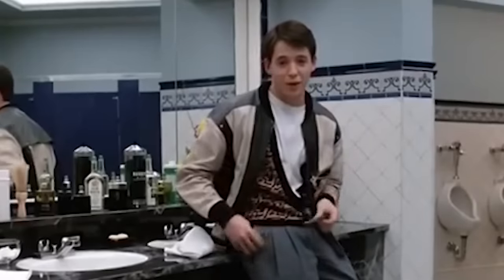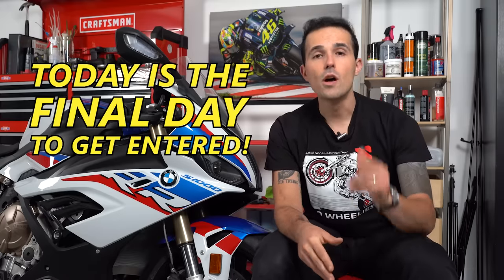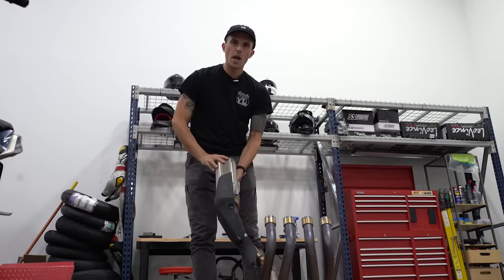It's like Ferris Bueller said — if you have the means, I highly recommend picking one up. Remember, today is the last day to get entered to win this motorcycle. Head over to yammynoob.co. Don't delay. Get your chances locked and loaded — it's the very last day to get entered and I hate for you to miss your chance to win this motorcycle. It's going to go to one of you and into one of your driveways, which is an amazing motorcycle to receive for free. Check out all the ways to get entered and make sure you get locked in. We'll catch you guys in the next one. Keep watching Yammy Noob.